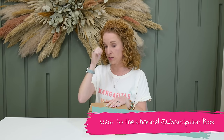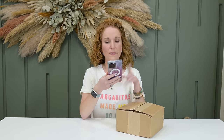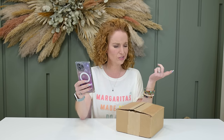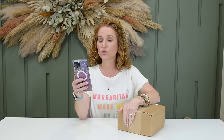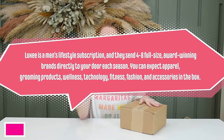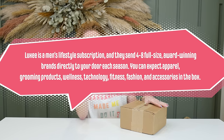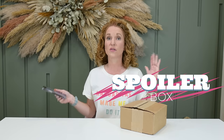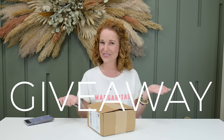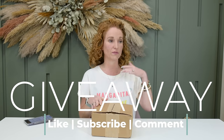Brand new to the channel: Lux Men's Lifestyle Box. I've seen them around for the last year or so, but this is my first box to show. It's a quarterly subscription for men at $50, with prepaid discounts. I'll look up shipping and note it below. Use coupon code 'PINK' for 20% off your first box in a subscription. Lux sends four to eight full-size award-winning brands directly to your door each season.